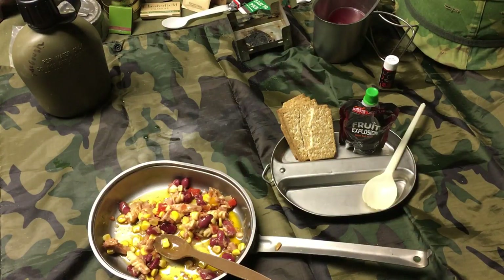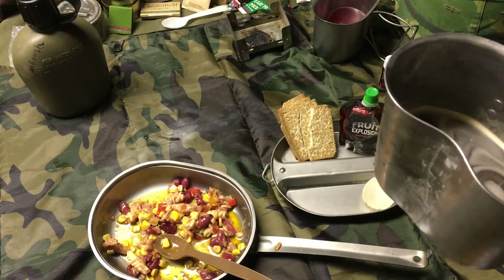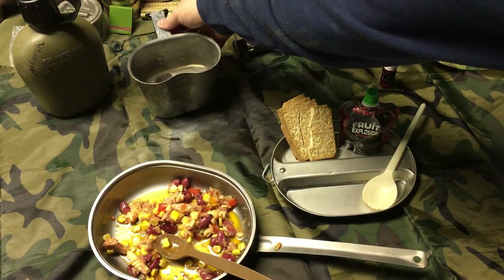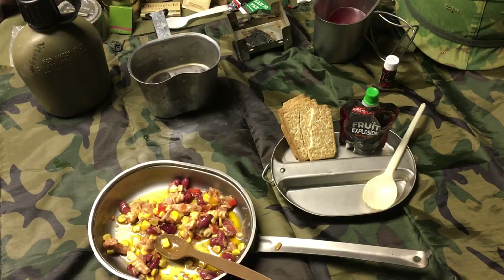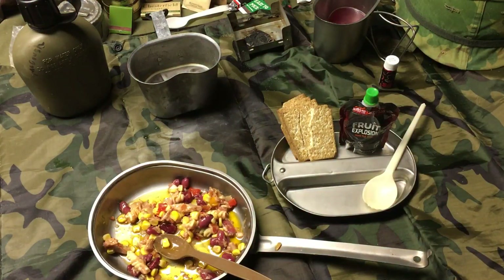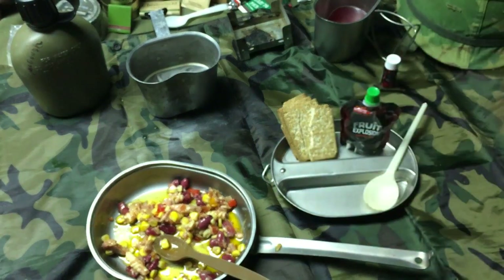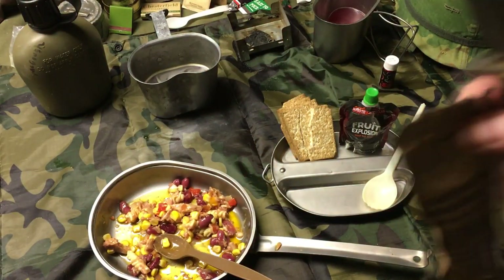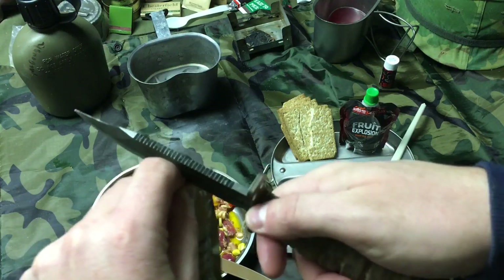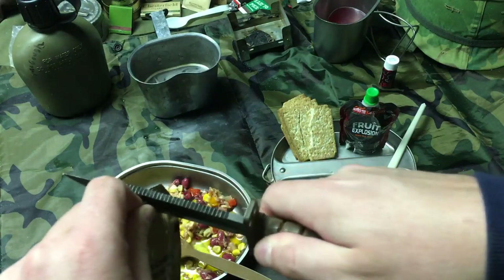I'm a firm believer in the US cheese spread — I will put that on anything. Going for the cheese spread — the packet doesn't have a clear tear notch; there are serrations on top. Had to use the US Air Force survival knife to cut the top. Oh yeah, it looks just like the US cheese — typical processed cheese, kind of looks like wax.